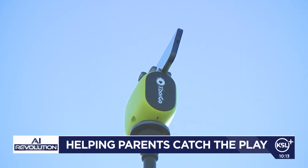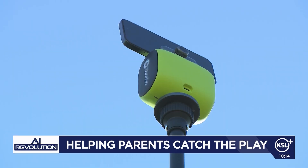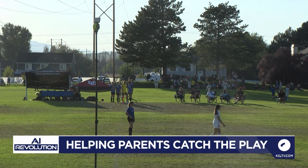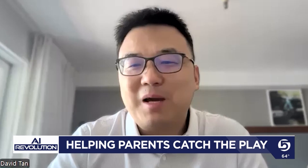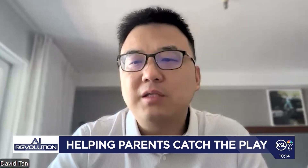That frustration sparked an idea for David Tan — an AI-powered sports camera designed to film the game for you, tracking your player, the ball, or whatever you ask it to. His design is called the X-Bot Go. He started in his garage, and didn't expect things to go this far.